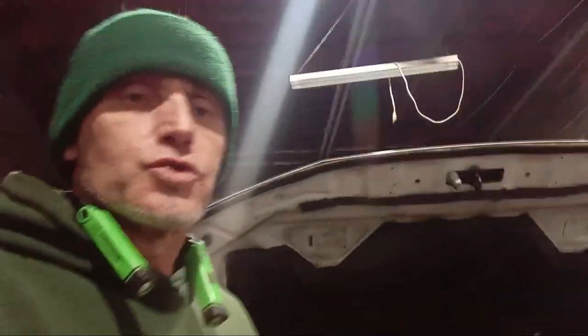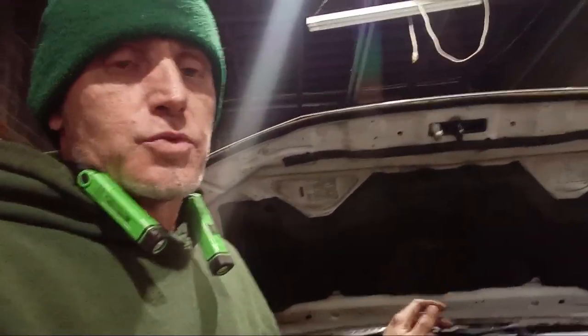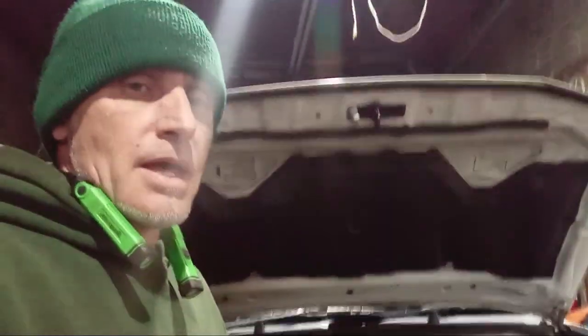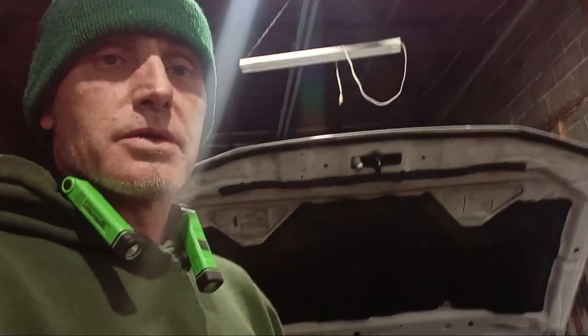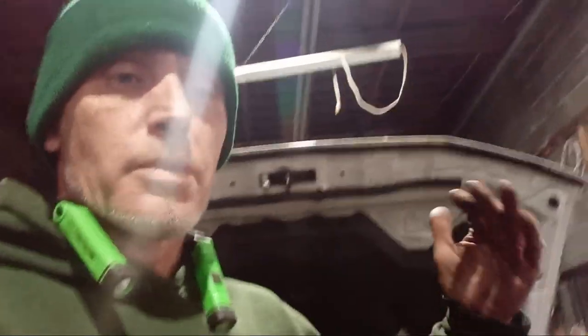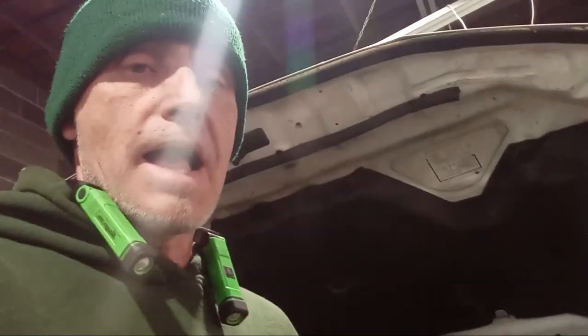Hey, what's up guys. So today is not really a tutorial, this is more of a tip. I had this situation with this Nissan behind me — this is the 4.0 V6 — and there's a lot of people on forums having the same problem where you start the engine and you get this really high idle. Sometimes it lasts for 15 seconds, sometimes it might be for a minute until the motor warms up and then it dies down.